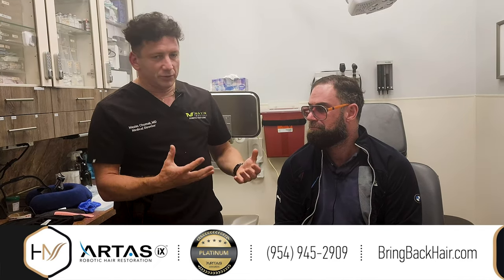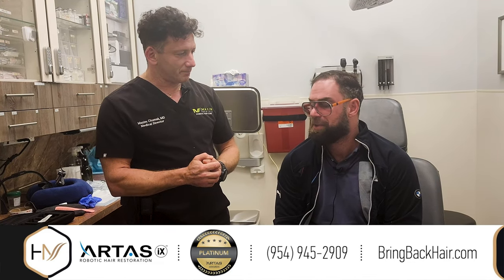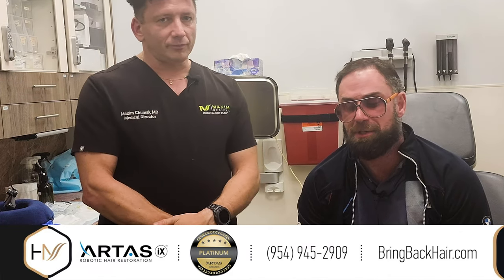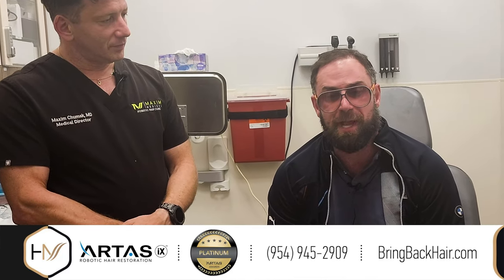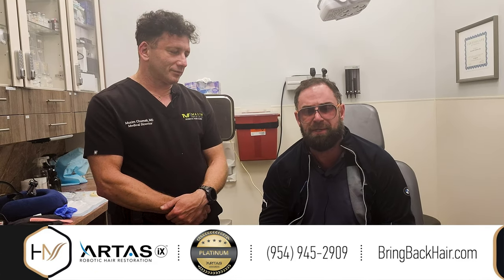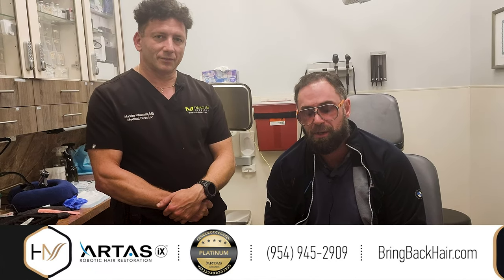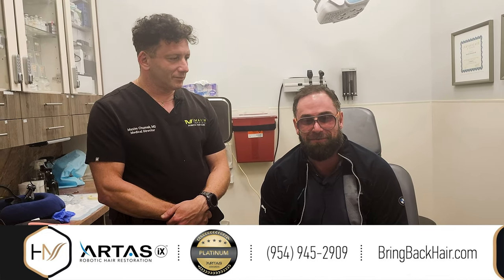So Mike, could you tell us why you decided to have your hair restoration with us? It's a great question. It's something I wanted to do for 10 years and I got referred to Dr. Max and decided to give it a go. One of the biggest reasons why I chose Dr. Max is knowing that the physician is going to be handling the implants. He did a great job and I'm very happy with the results so far.